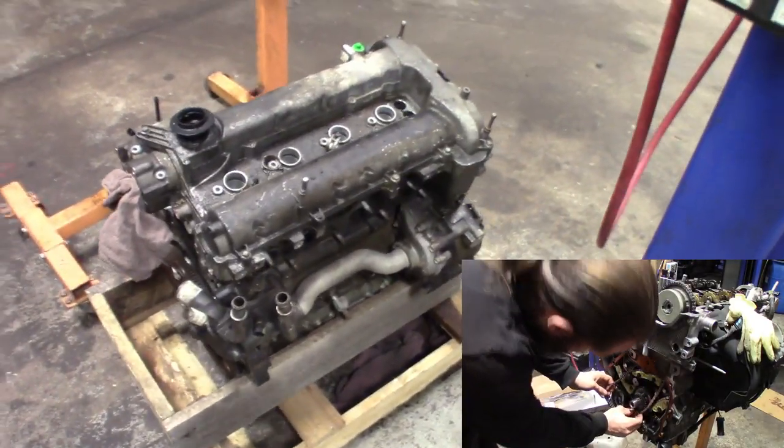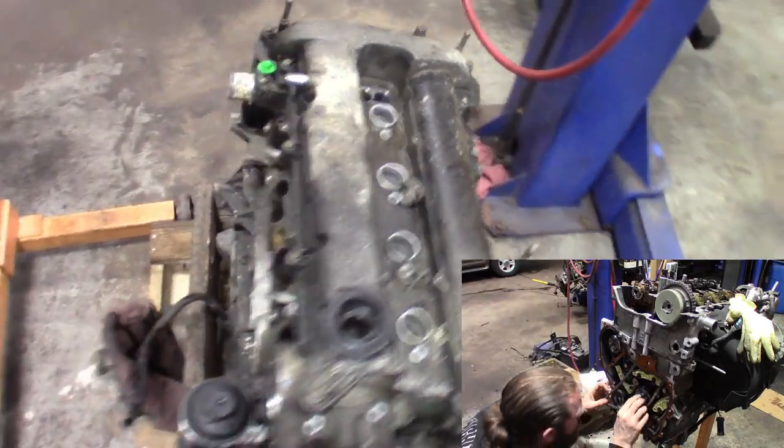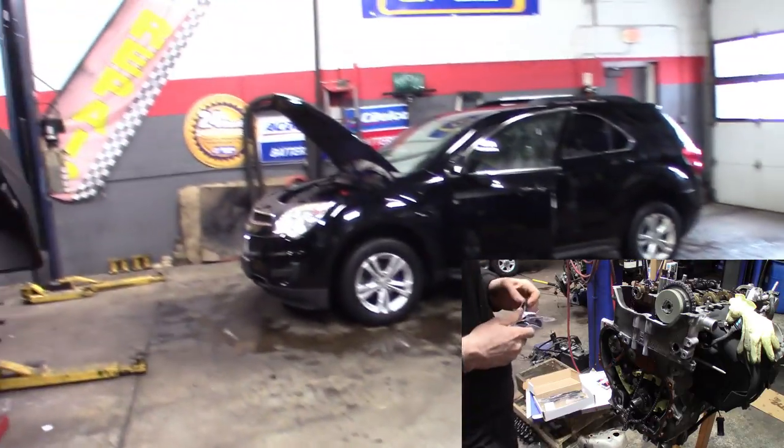This thing was gross, pretty gross. I'm gonna go ahead and send this back as a core now for the original one - therefore I ain't got no money tied up in the block. But there it is, all cleaned up.